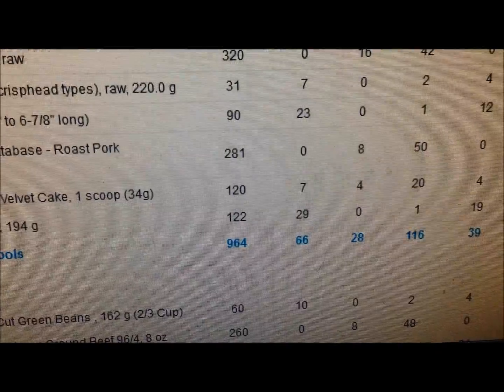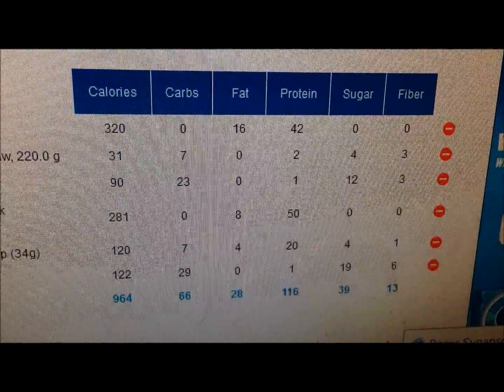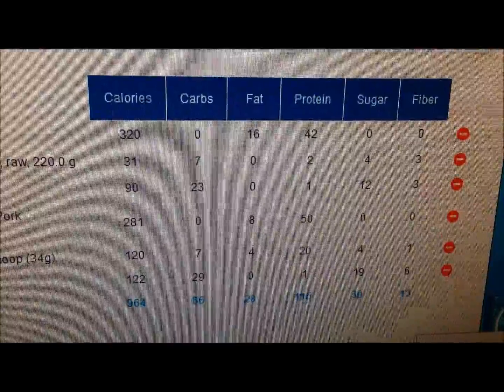The totals for this lunch are about 964 calories. There's the macros for this meal. A lot of protein - I like getting a lot of protein in my meals.